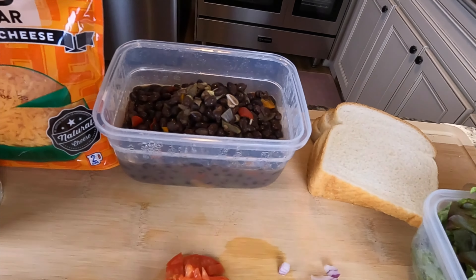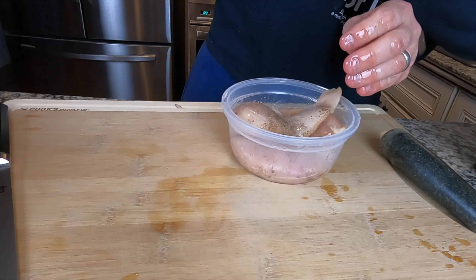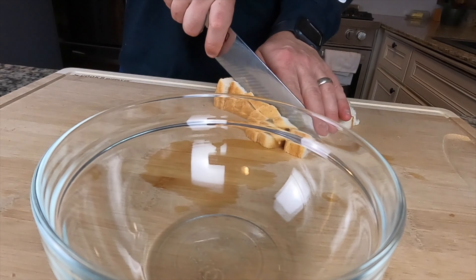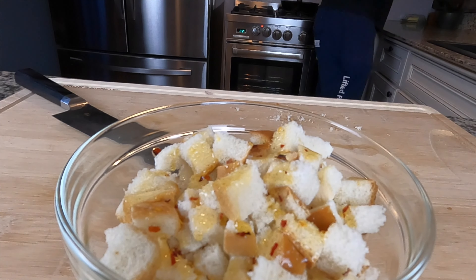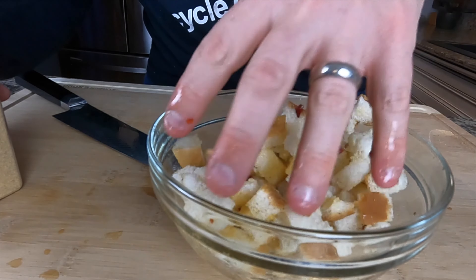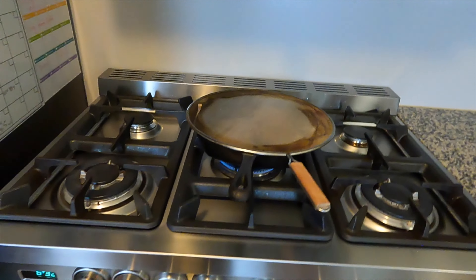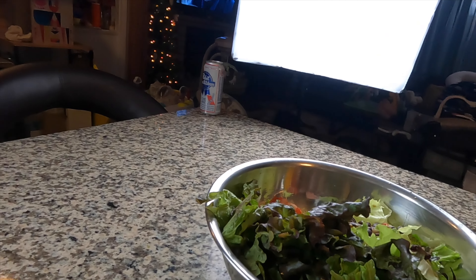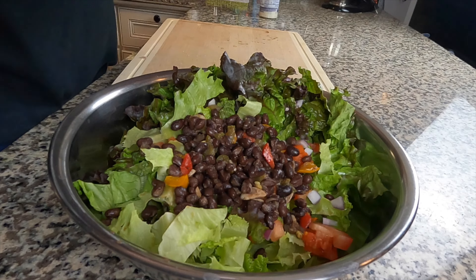Wednesday lunch is a chicken salad. Grill some chicken breasts — oil, salt, and pepper, then into a cast iron skillet. Also get the oven on to make croutons fast: dice up a couple slices of bread, add a little chili oil, granulated garlic, salt, pepper, and cumin. Mix that up and toss in the oven at 350 degrees — only takes about six to seven minutes.